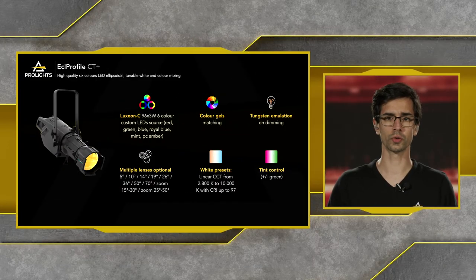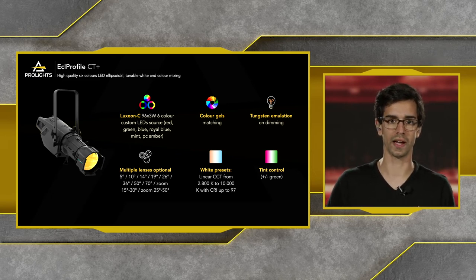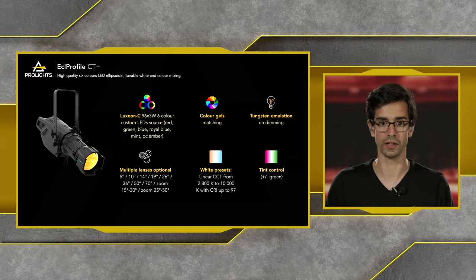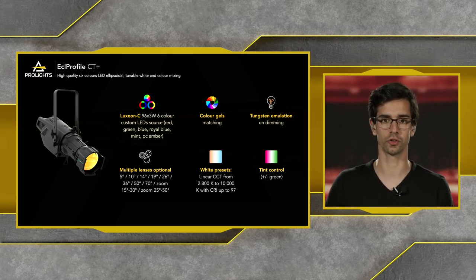On these fixtures we also have built-in white presets, with linear CCT from 2800 Kelvin upwards of 10,000 Kelvin, with a very high CRI up to 97. We also have tint control with plus or minus green adjustments built into the ECL Profile City Plus.